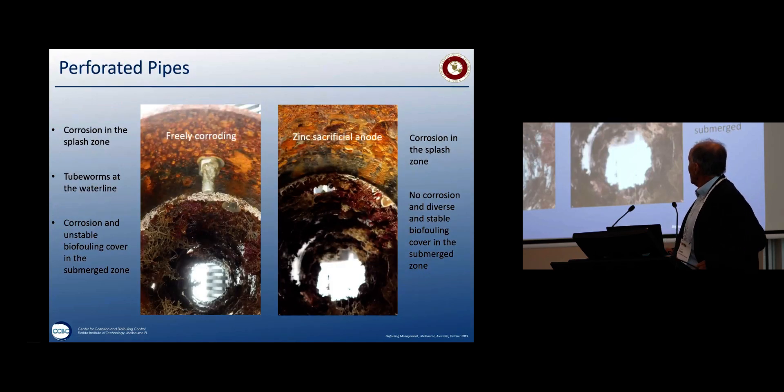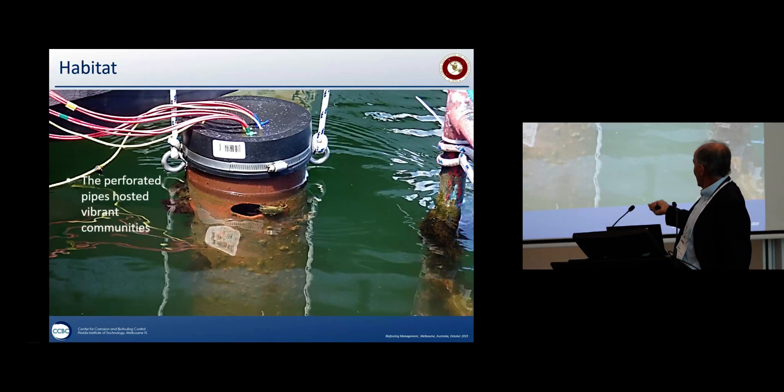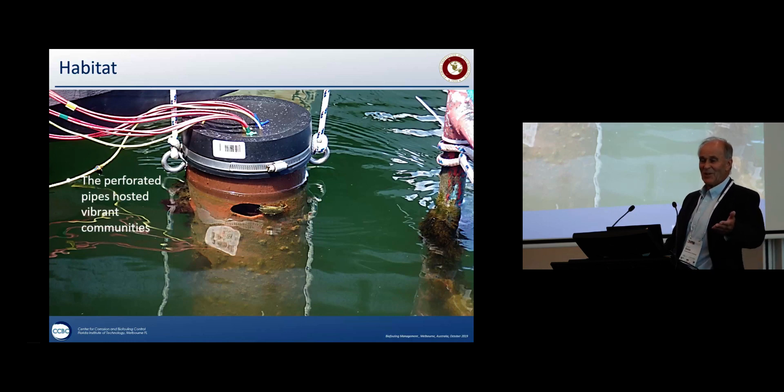For the perforated pipes — freely corroding and zinc sacrificial anode protected — we had a well-developed, very healthy bio-community holding onto a substrate that wasn't continually exfoliating, which is what you get with corrosion. Our perforated pipes always had little fish and crabs — a bustling hive of activity. Monica's an engineer, and she couldn't believe it — she said, wow, I actually like biology now, I'm starting to understand it. Engineers often don't understand that.